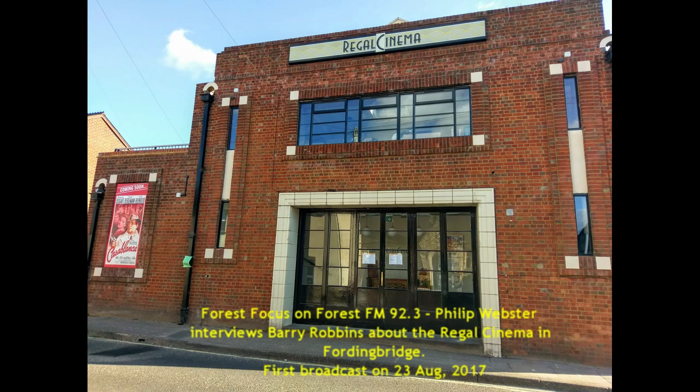Hello and welcome to Forest Focus with me, Philip Webster. This week we're off to the movies. I visit the newly refurbished Regal Cinema in Fordingbridge, which is now operated by the Fordingbridge Regal Cinema Club. I take a visit to this 1930s Art Deco building and see the improvements and facilities now available.